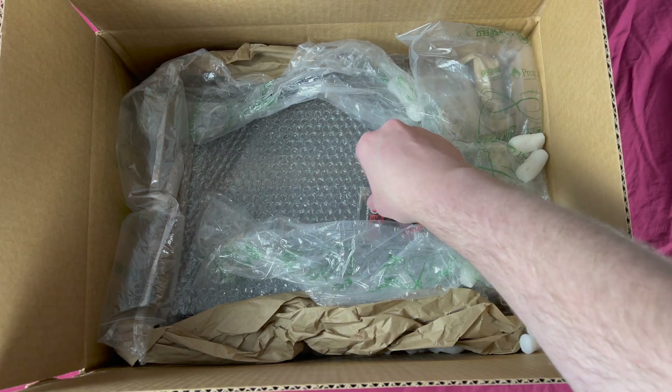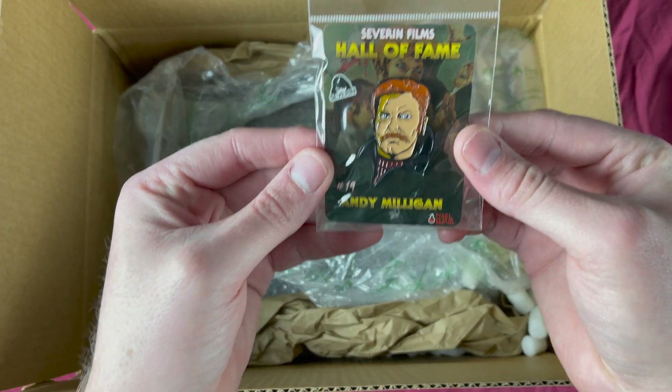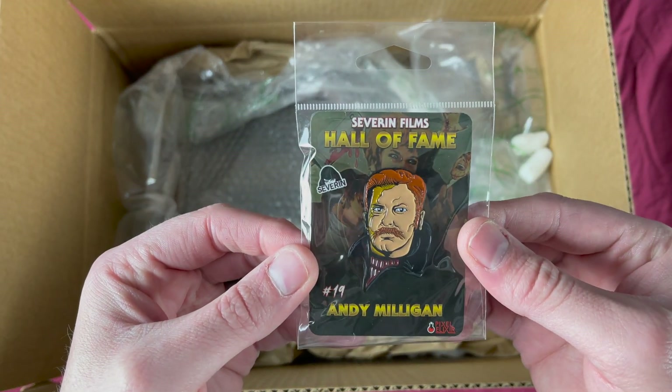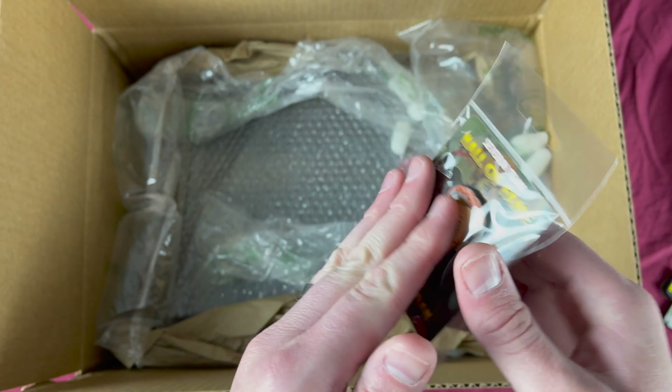Alright, next is one of the hall of fame pins of Andy Milligan — number 19, Pixel Elixir. Love it.